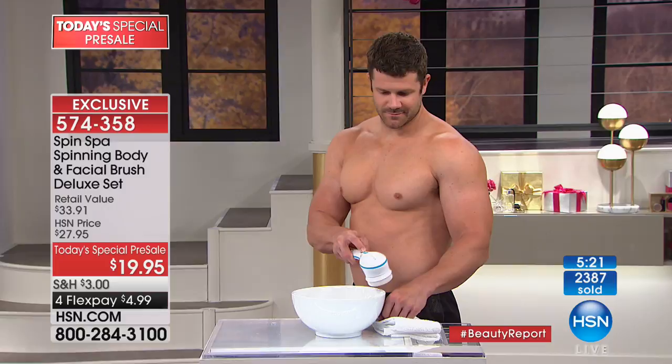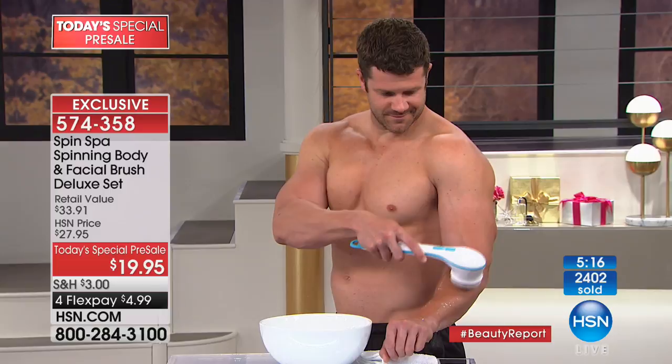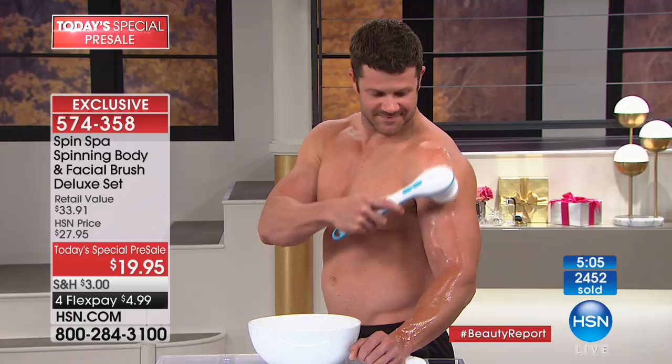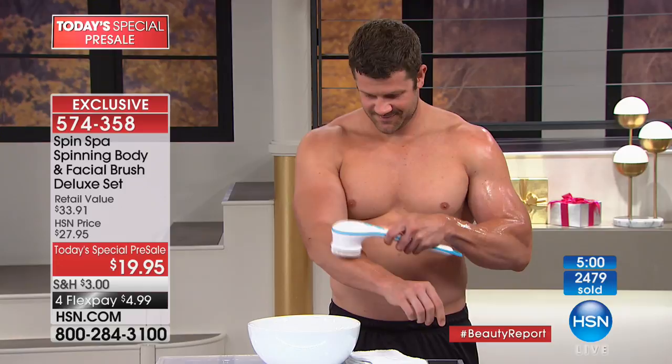Dustin does not come with the Spin Spa, but every girl on our set has stopped what they're doing. He is surrounded by women and Spin Spas. For the gentlemen in your lives, guys love to be pampered. They want that glowing, youthful skin — maybe they don't want to admit it, but they steal our products in the shower, don't they? Men, women, all ages, anybody — this is going to be the best gift for anyone you know.